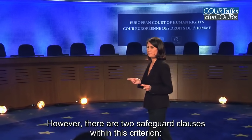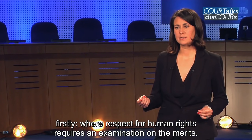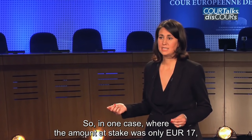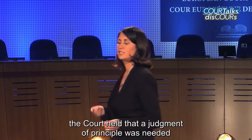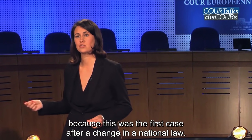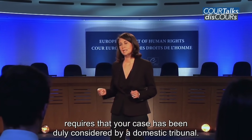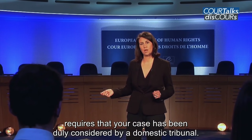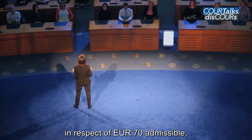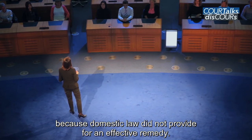However, there are two safeguard clauses within this criterion. Firstly, where respect for human rights requires an examination on the merits — so in one case where the amount at stake was only €17, the court held that a judgement of principle was needed because this was the first case after a change in the national law. The second safeguard clause requires that your case has been duly considered by a domestic tribunal — so in one case the court declared an application in respect of €70 admissible because domestic law did not provide for an effective remedy.